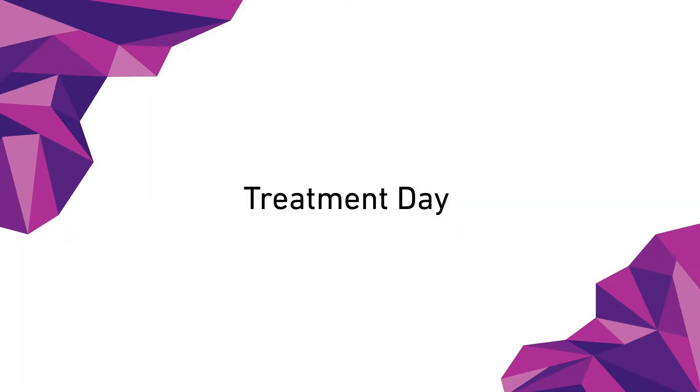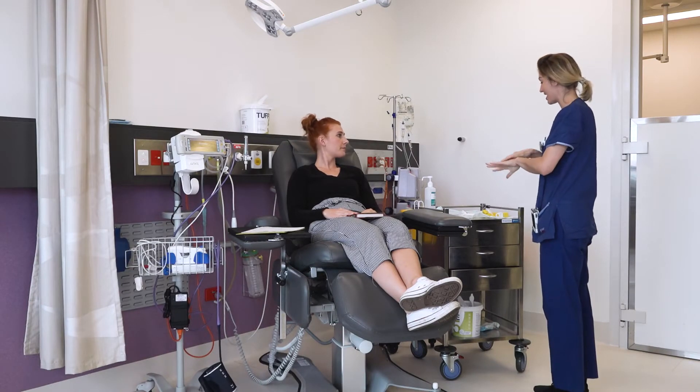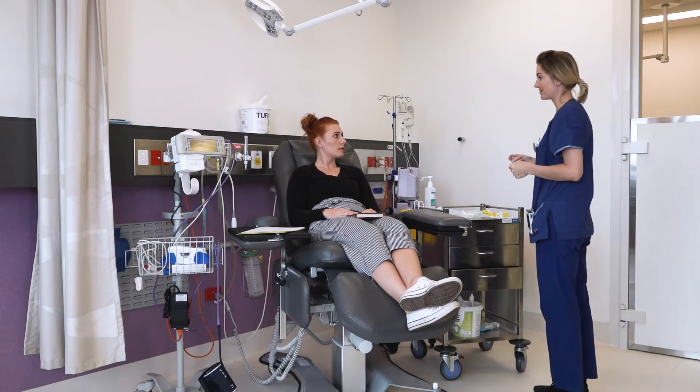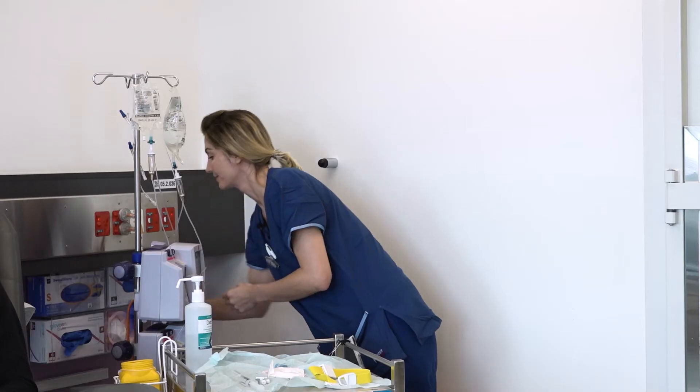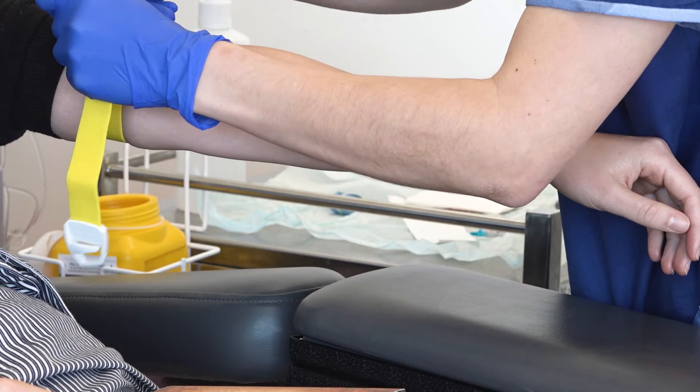Has anything changed for you in terms of symptoms since I saw you last? No, everything's been the same. That's great. On the day of your treatment, you will first be met by a nurse who will prepare you for your therapy prior to meeting with your nuclear medicine technologist and your doctor. My name's Victoria, I'm going to be the nurse looking after you today. I'll just talk you through a little bit about what we're going to do. To get ready for the therapy, a cannula or a small plastic tube will be placed in your arm.